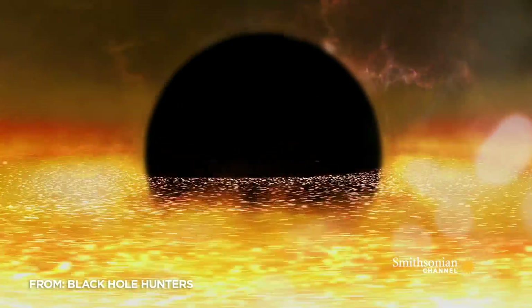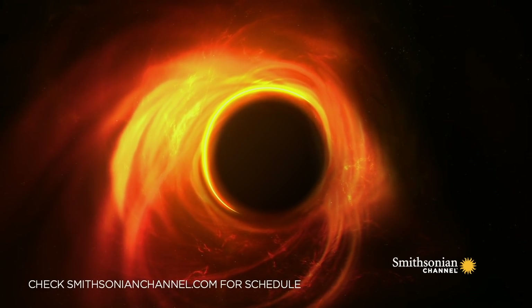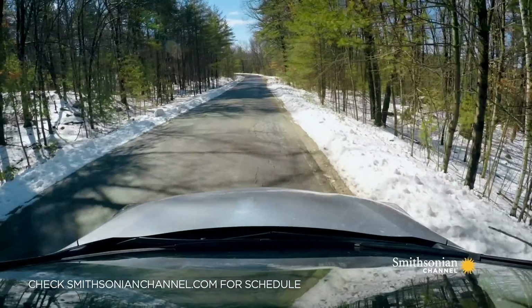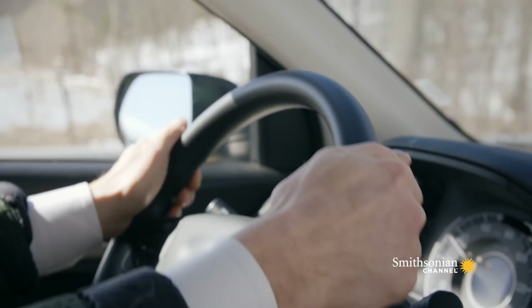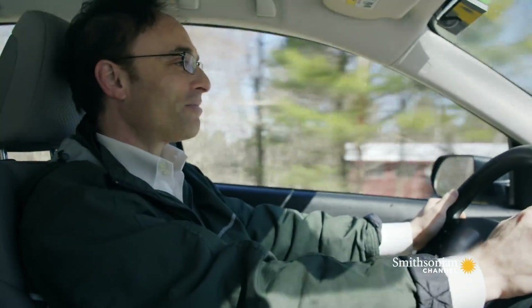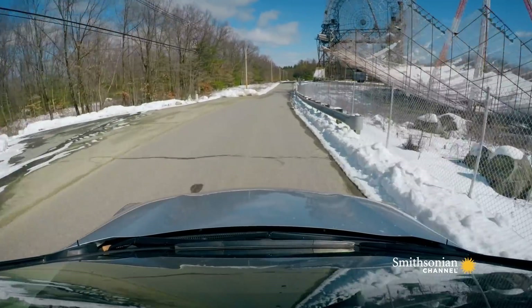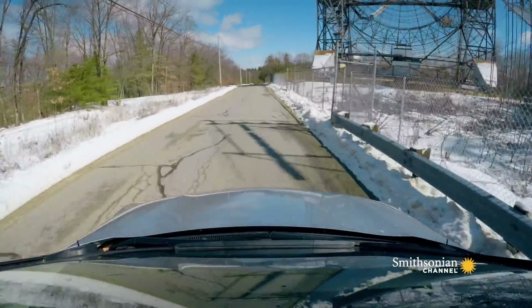If nobody has ever seen a black hole, can we be sure that they really exist? Astronomer Shep Doleman from the Smithsonian Astrophysical Observatory is on a mission to solve this mystery. He's spearheading an extraordinary experiment — Shep wants to take the first ever photograph of a black hole.